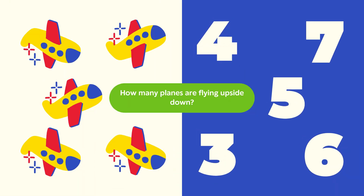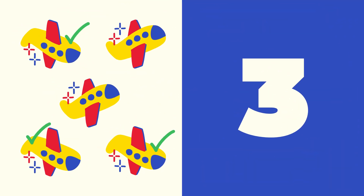Upside down planes. Question: How many planes are flying upside down? Look carefully and count. Answer: The correct answer is three. There are three planes. Great work!